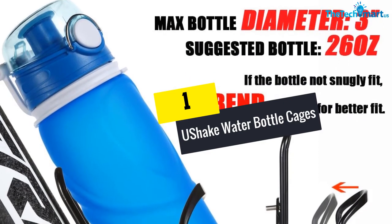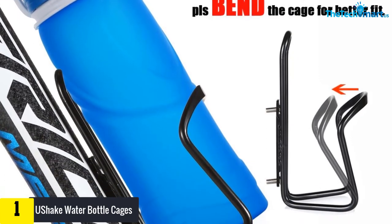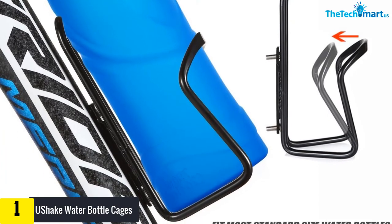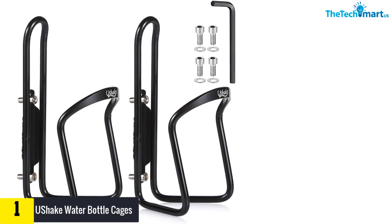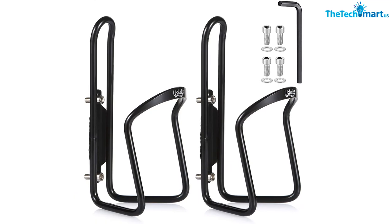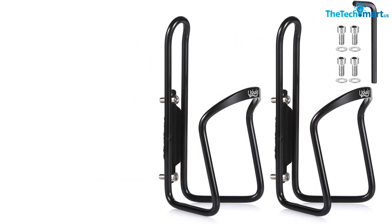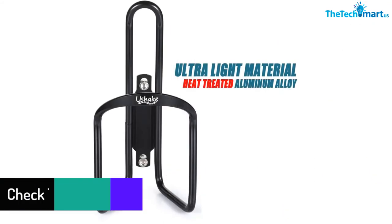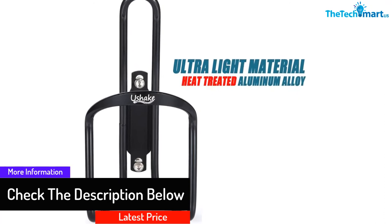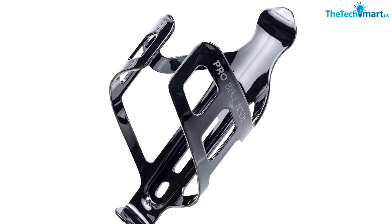Finally, at number one, we have the Youshake water bottle cages, available in a pack of two. Since you get two cages, you can attach them at different places on your bike, improving your water bottle storage capacity. The pack comes with all necessary hardware such as screws and clippers, making it cost-efficient and convenient. It is made with aluminum alloy, ensuring durability and reliability while also enhancing your bike's style and looks.